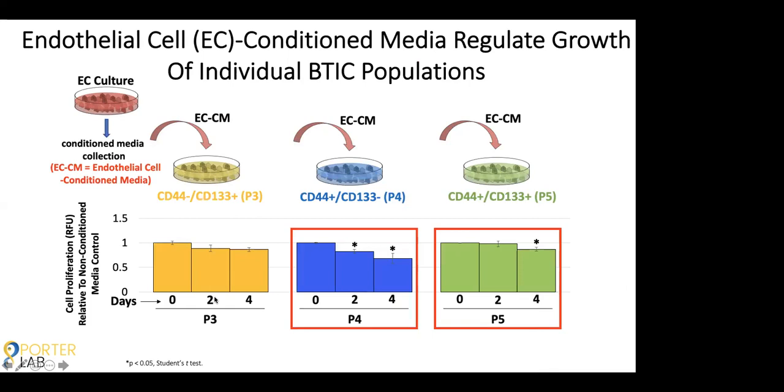We wanted to see the impact of secreted factors from endothelial cells on the populations of BTICs. We used conditioned media for this: we take the media that BTICs are normally grown in, place it onto a culture of endothelial cells for three days, then collect that media and place it back onto the populations of BTICs. Anything secreted by the endothelial cells within those three days is now present in the media. When studying cell proliferation, the two populations — the one that only expresses CD44, and the population that expresses both CD44 and CD133 — showed a significant decrease in cell proliferation over four days.